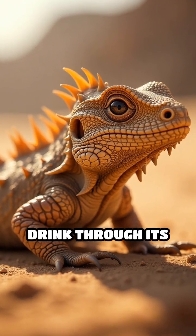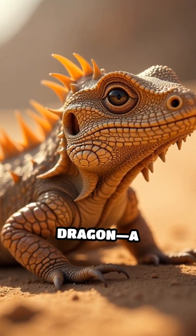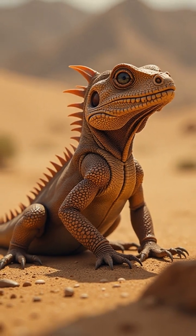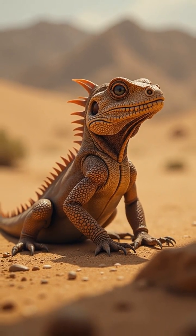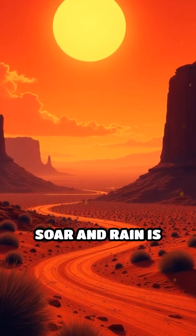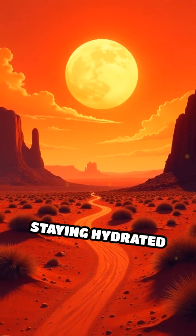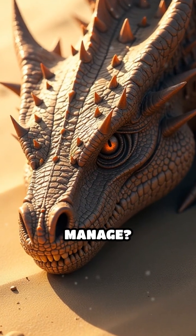Did you know there's a lizard that can actually drink through its skin? Meet the thorny dragon — a small but mighty desert survivor with an incredible superpower. Living in Australia's scorching outback, where temperatures soar and rain is scarce, staying hydrated is a huge challenge. So how does this tiny lizard manage?